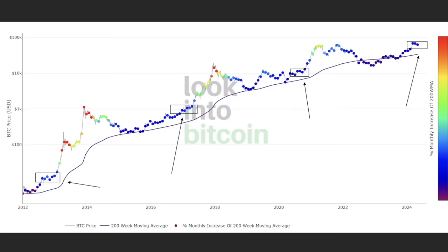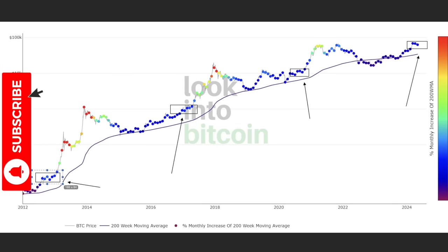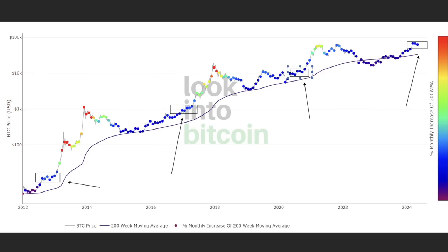All those 100–1,000 bitcoin holders are buying more — a lot more — and you should be buying more as well. Look at this chart: every time we go sideways in a certain part of the bull market, that's when these blue dots arrive — sideways in that black box, here again sideways, here again sideways — and look what happened after each time: a massive bull market move. It will happen again.